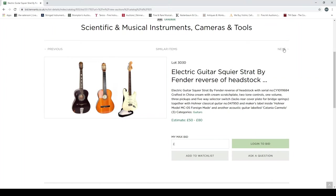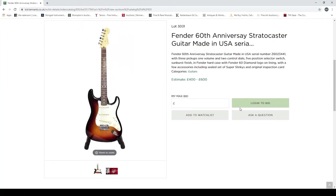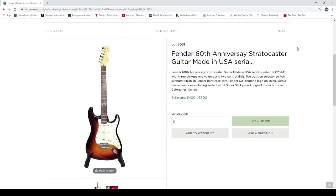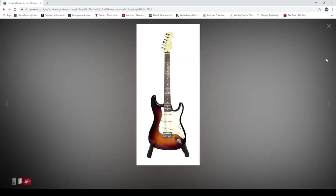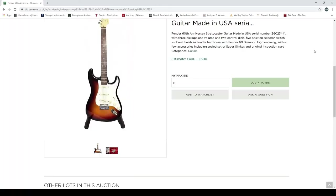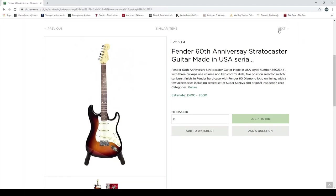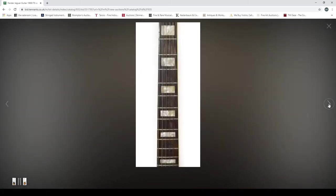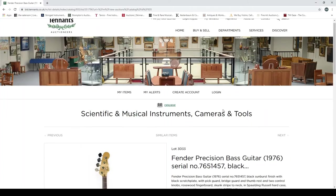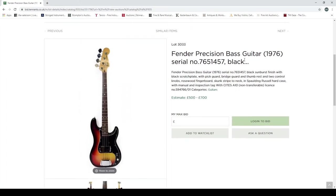The Fender Squier Strat — it's a Chinese one, so it's not going to be as valuable as some of the Japan Squiers. Then a Fender 60th Anniversary Stratocaster, made in the USA. Even for the guitars, the pictures are just rubbish — absolute pure garbage. A Fender Jaguar, and it's a very nice one — looks like a '96 or '70s model. With a CITES licence. These older instruments are definitely worth looking at and getting more information on, checking correct parts and serial numbers.